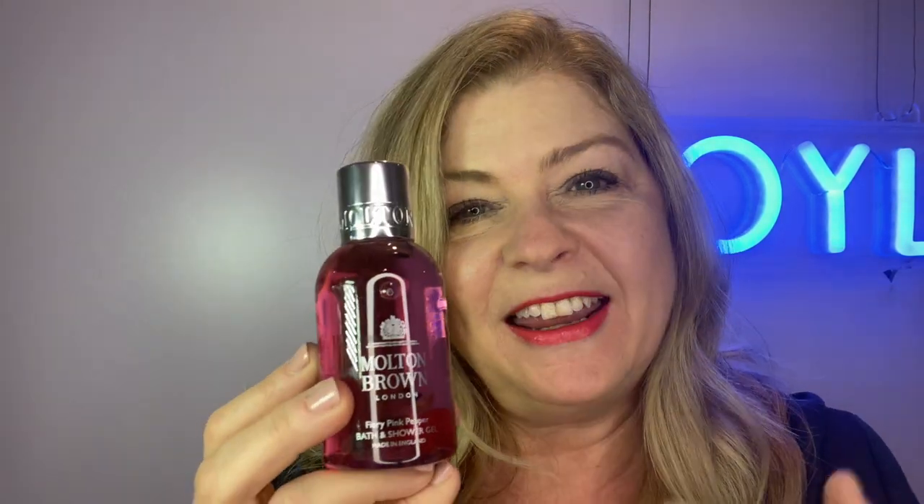Then we have Molton Brown — who doesn't love this? This wins best bath and body range. The fragrances are great, the consistency is lovely — thick and luxurious, not too runny. This is their best-selling fragrance: Fiery Pink Peppercorn. It smells soft with a little bit of spice. I got this because some of you like baths and some like showers — this does both.